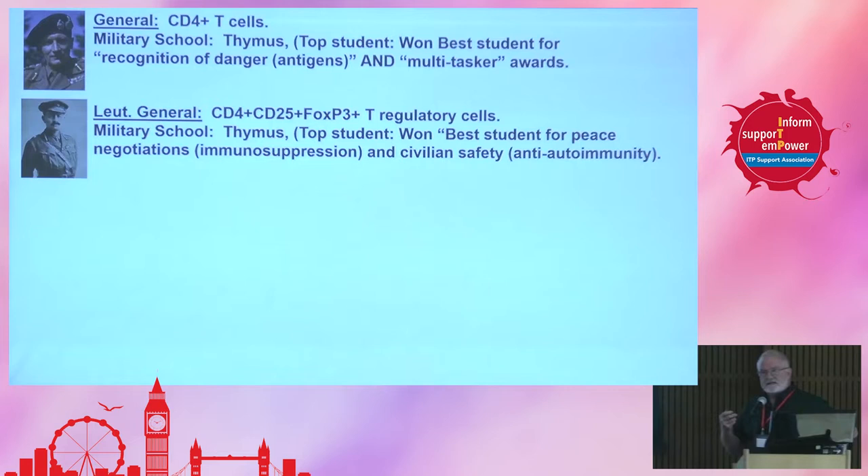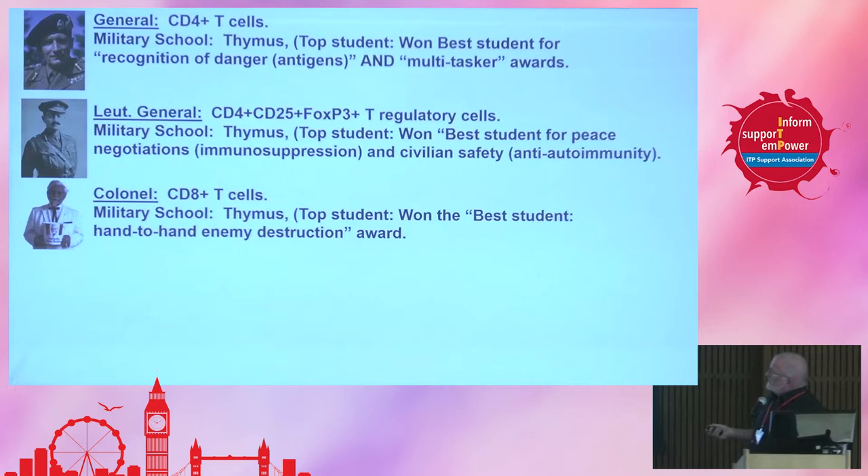The next is the colonel — these are the CD8-positive T cells. They're T cells, but they're marked with another marker called CD8. They also went to school in the thymus, and this fellow won best student for hand-to-hand enemy destruction. These cells are really important particularly in viral infections — they can destroy virally infected cells, so they really protect us against viral infections.